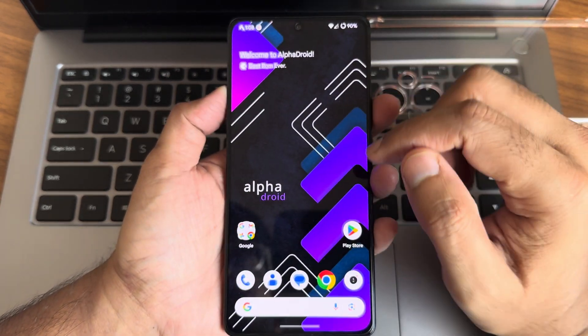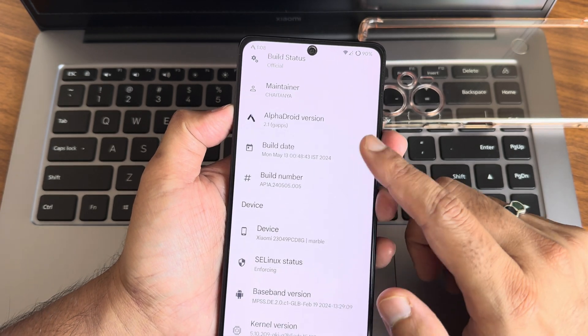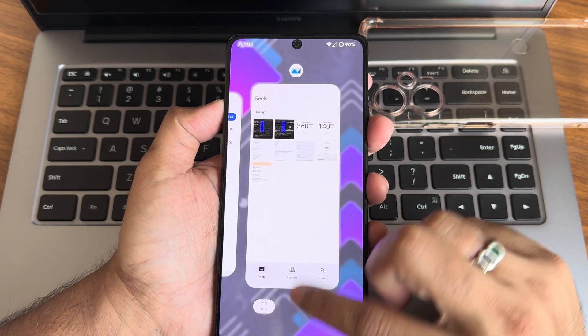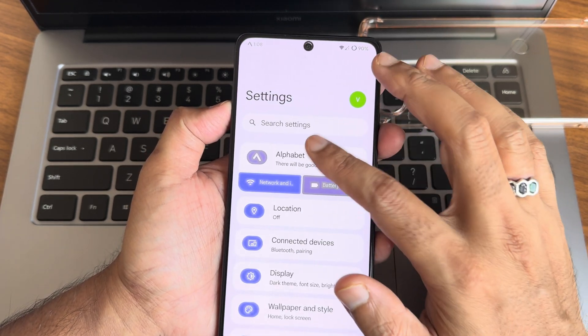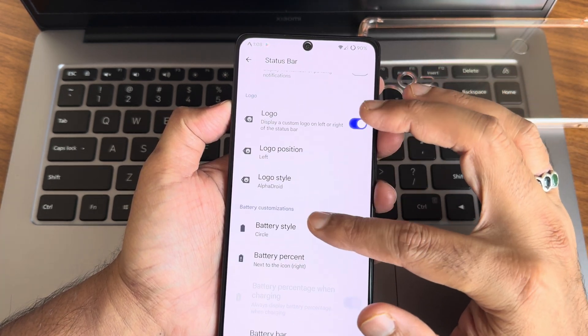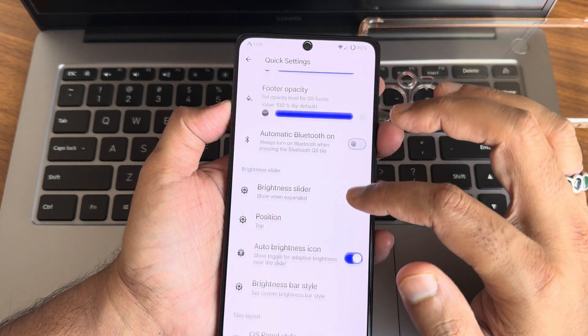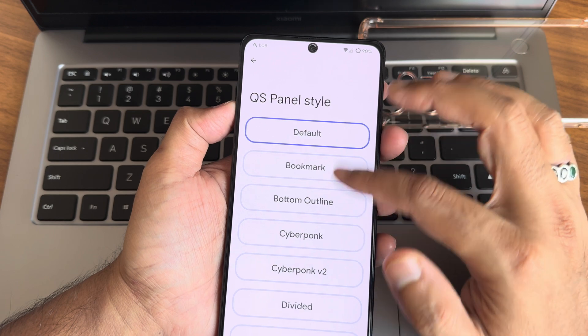There is also a gallery application with colored icons. Going into settings, in the status bar you get plenty of customizations, and in quick settings you also get plenty of customizations.